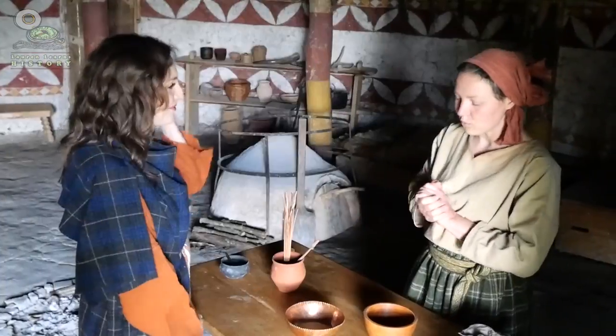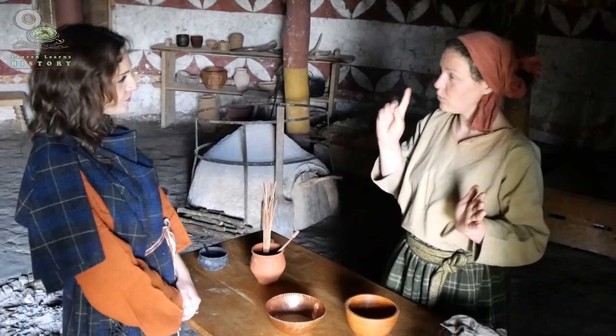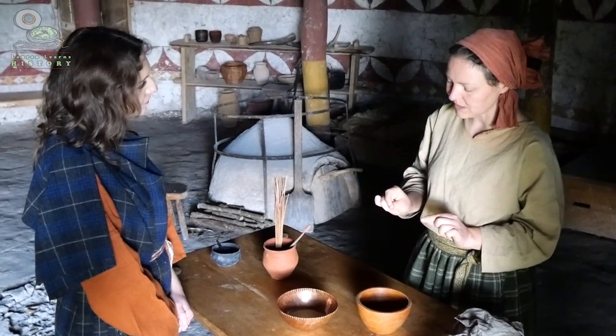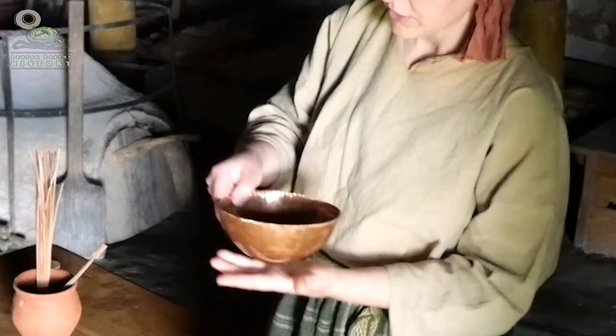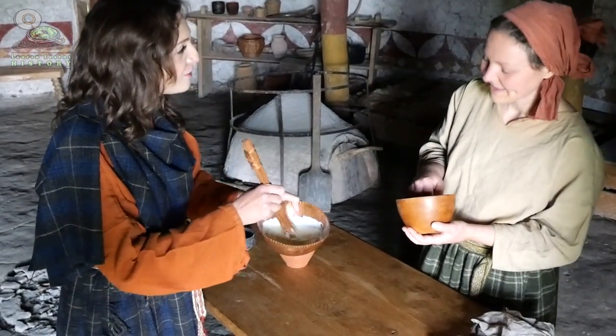Now we're going to make butter, and it's incredibly simple — there's only one ingredient: double cream. To get double cream, Iron Age people would leave a container of milk overnight; the cream gradually separates and can be skimmed off the top. The trick is the cream has to be at room temperature, almost a little bit warm. I held the bowl close to my body to transfer body heat into the cream and then just started whisking.